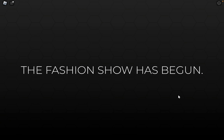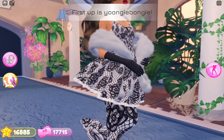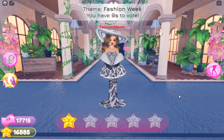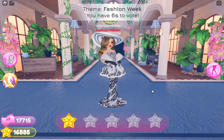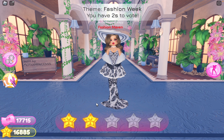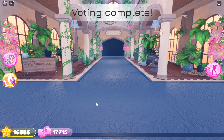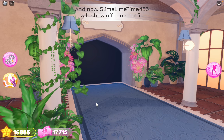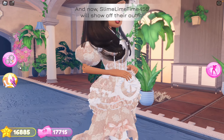First girl on the runway — she looks good, it doesn't look bad. I probably wouldn't want to see this on fashion week but it's definitely not the worst outfit. There was definitely worse, so yes, this is a two.